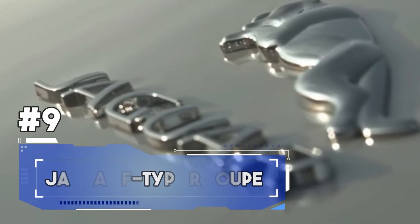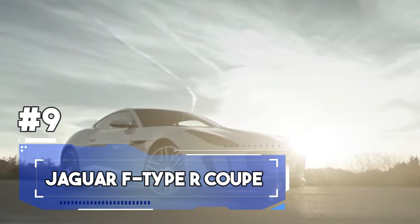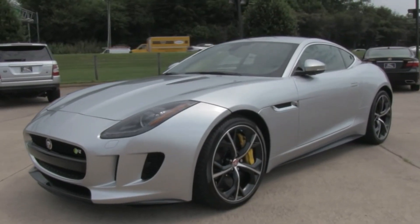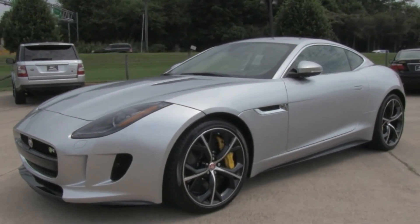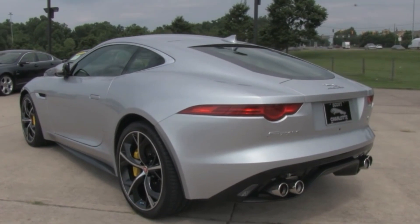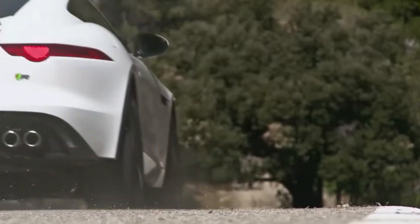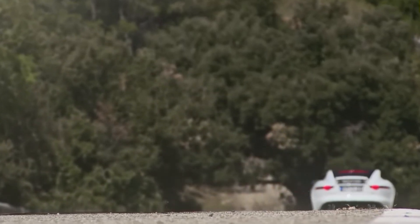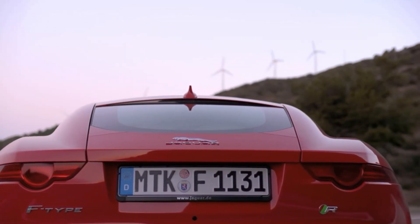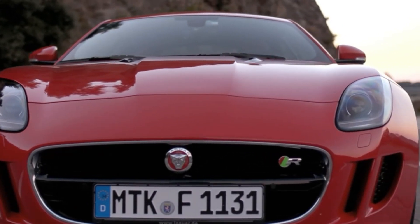Number 9. Our journey continues with the mighty Jaguar F-Type R Coupe. This car means business and its top speed is nothing short of breathtaking — a machine that can make your heart race faster than Black Friday sales. The F-Type is the head-turner of the sports car world, and it's not just a pretty face; it's got the muscle to match.